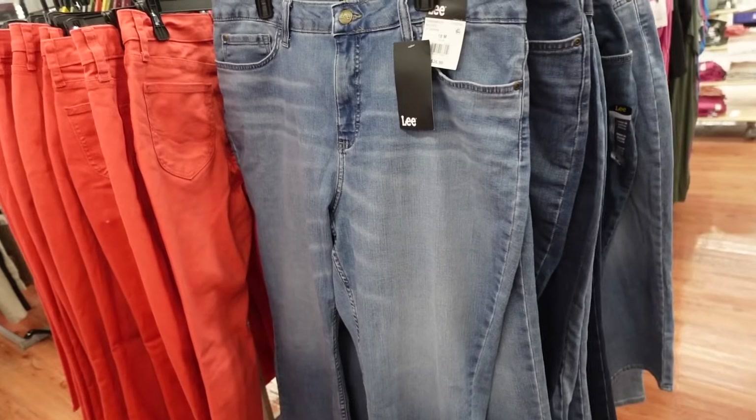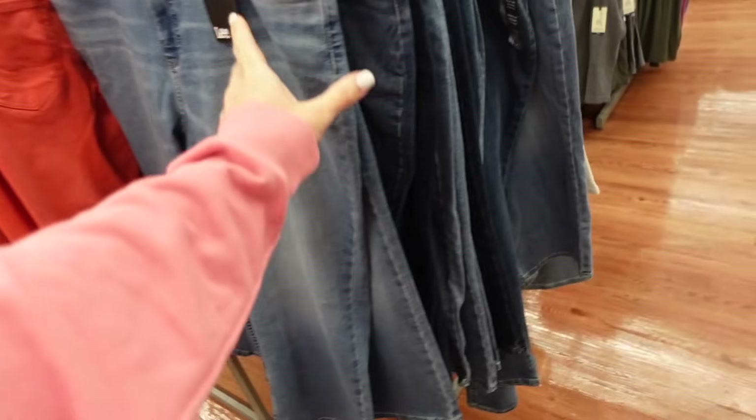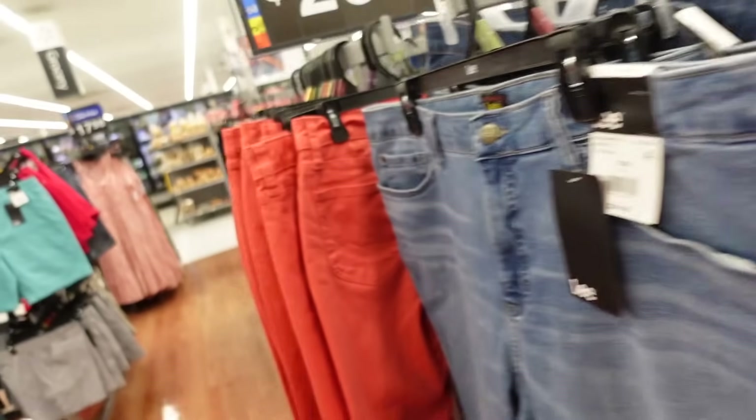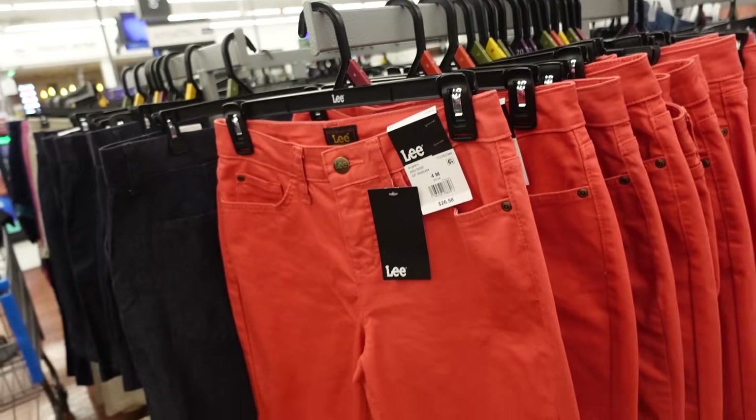Capris from Lay — these are a mid-rise, 22-inch inseam, with whiskering and a finished hem. Also comes in white, and we saw them in red. They're $26.98.